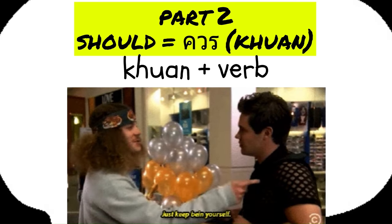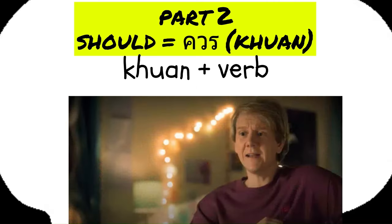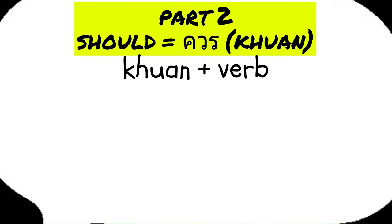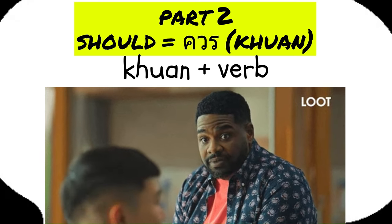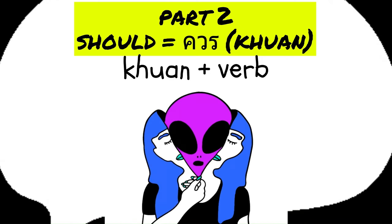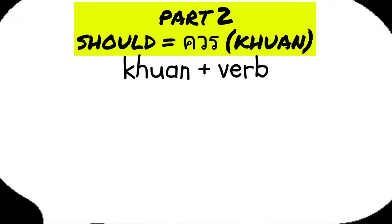Part two. In Thai, should is expressed with the word khuon. This word is used to suggest what is advisable or appropriate in a given situation. To use khuon in a sentence, you typically place it before the verb. Using khuon is quite similar to the use of should in English, where it serves to give advice or make recommendations about what is deemed appropriate under specific circumstances.